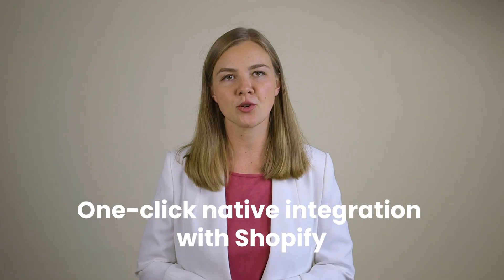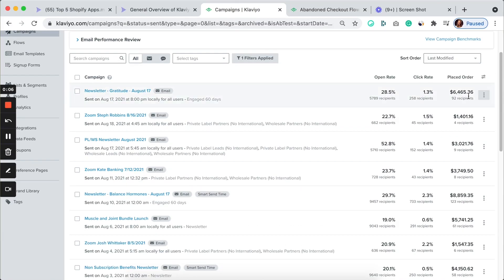Here are just a few ways in which Klaviyo makes your life easier. Number one: one-click native integration with Shopify. This is what gives you accurate email and revenue analytics and allows for endless options with automation and segmentation. For analytics, Klaviyo shows you exactly how much money each email made right then and there without going to complicated reports, and that's empowering for a business owner. You'll never be wondering what you need to improve.